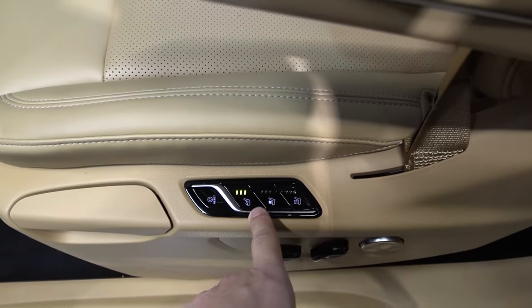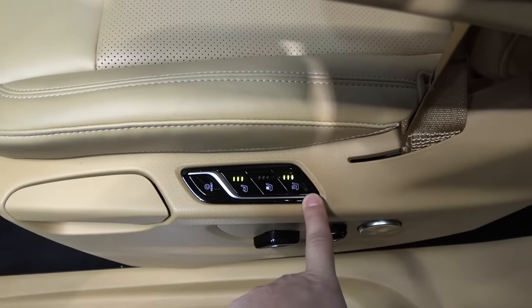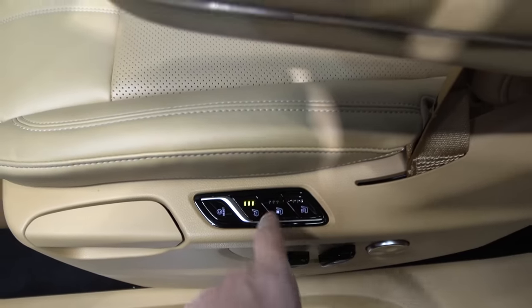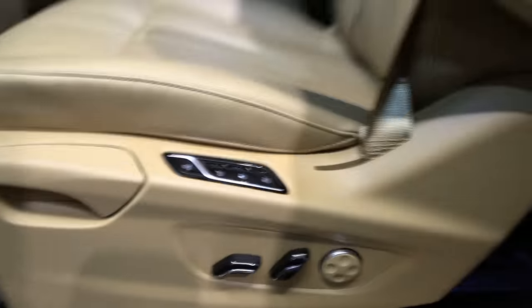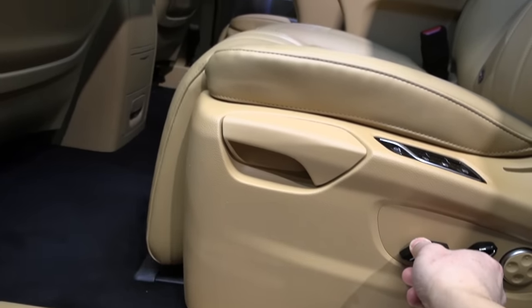Here we have massage, ventilation, and a heater. There's good responsiveness on the controls, and we have plenty of adjustment options. This one here is for the leg rest.